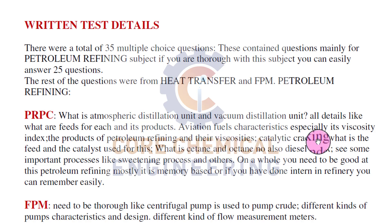Aviation fuel characteristics, especially its viscosity index, the products of petroleum refining and their viscosities. Catalytic cracking - what is the feed and the catalyst used? What is cetane number and octane number? What is the diesel index? Some important processes like the sweetening process, what is NST, naphtha hydrotreater, the hydrotreating unit. They ask questions based on the unit operations happening in the refinery.